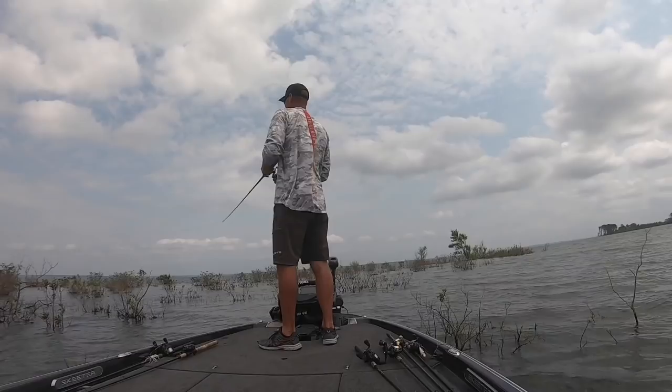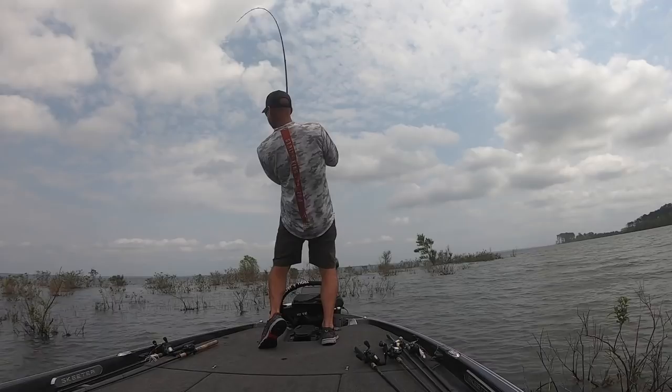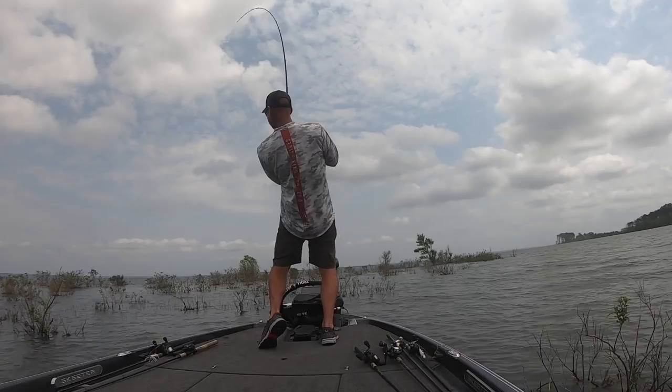If you have braid, when they bite it you're so connected that I think a lot of times they feel it, feel you, and that pressure. With fluorocarbon, when they bite it they don't let go as easily, and you can reel down to them and lean into them. The problem was that's what I had on the quarter-ounce swim jig on day one — it was blowing, which meant it blew that quarter-ounce swim jig everywhere. I didn't like that and lost one or two.